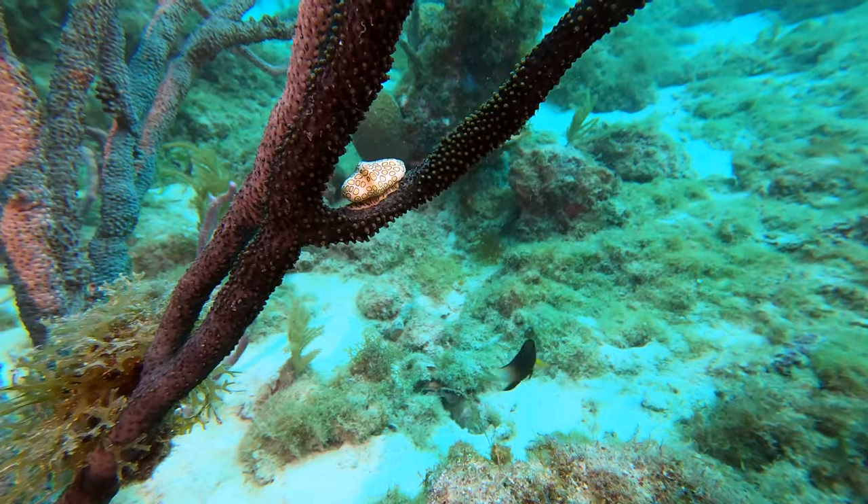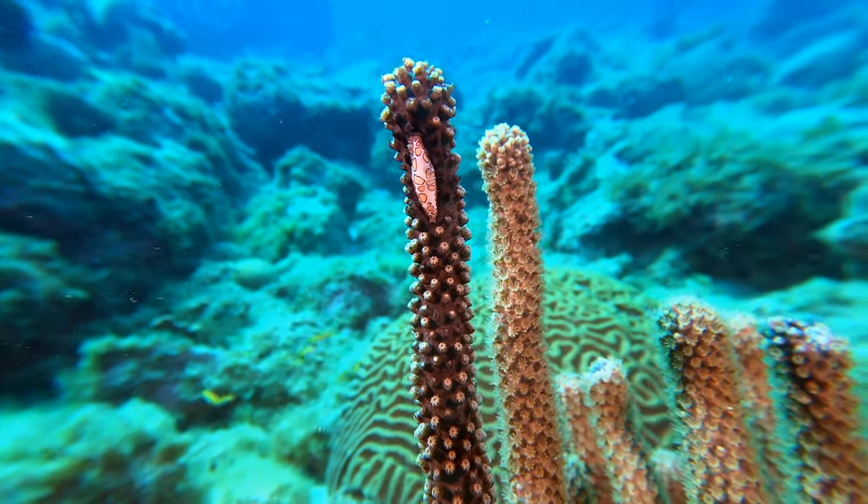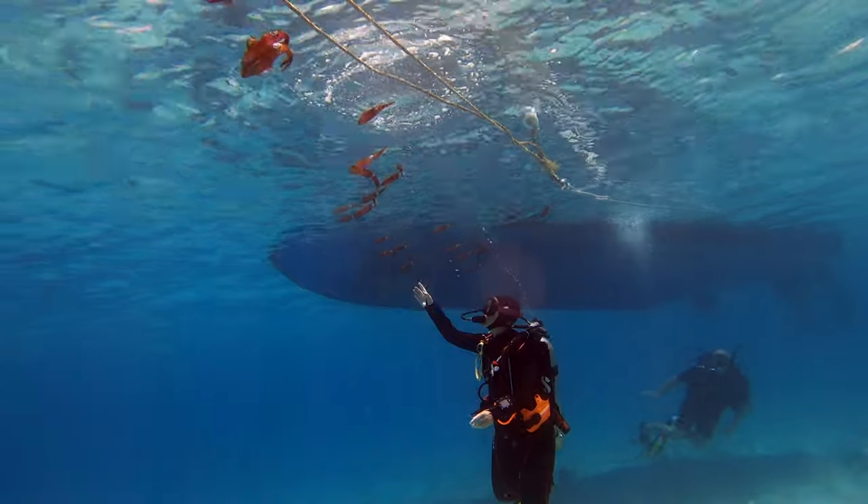Flamingo tongues hold a special place in my heart because it was a bonding point for Leslie and I when we started dating. We haven't seen too many here in Aruba, but they always bring a smile to my face — as does Leslie.